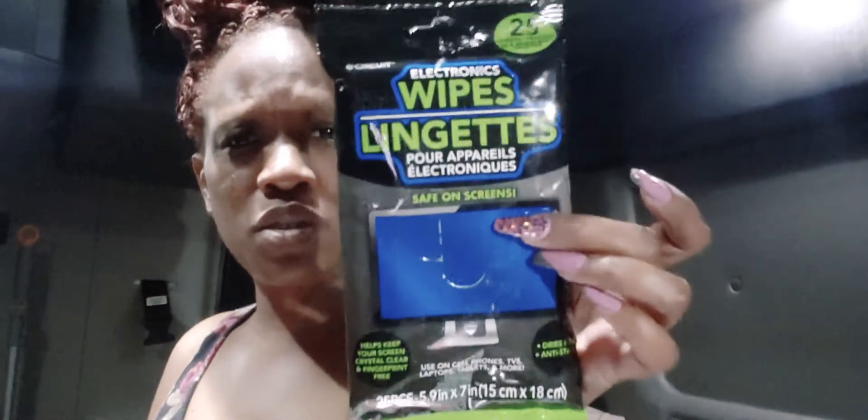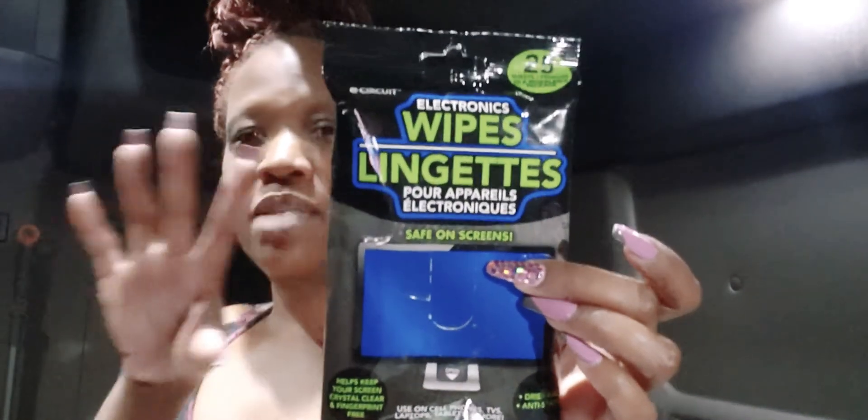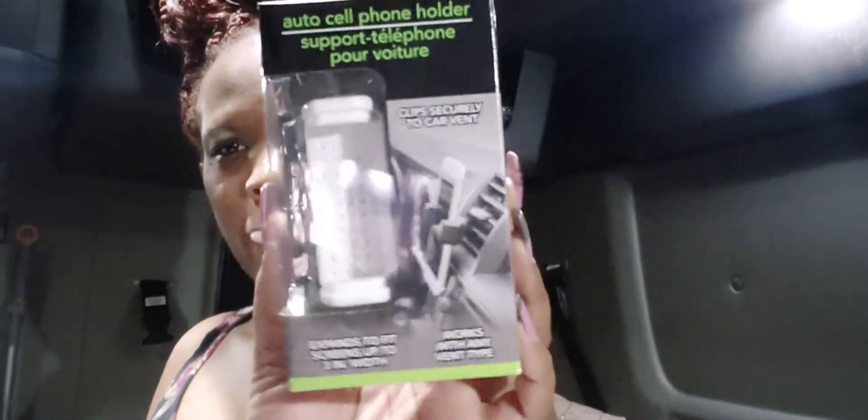I got straws because I like to drink with straws. I got little coffee cup things from the dollar store in case I want to get ice and have something to drink. I also use these wipes from the dollar store to wipe off my dashboard and the little display screen — it gets super clear. They work well for cleaning your phone too. I've got two phone holders as well.